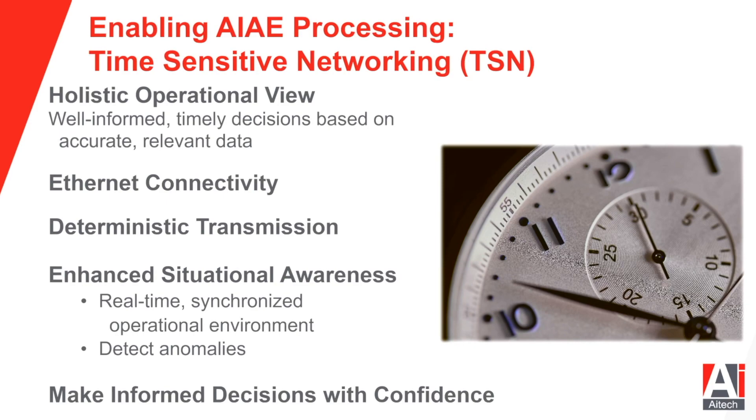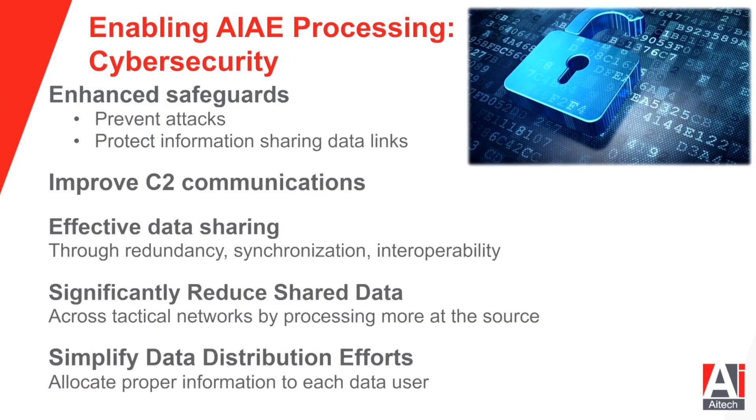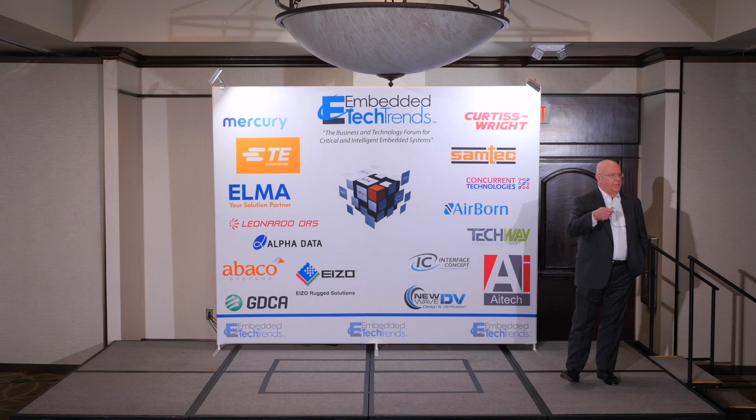Cybersecurity: enhanced safeguards to prevent attacks and protect information on data sharing links. It's not only within the system or within the vehicle — it's within the unit at brigade or platoon level, at higher levels, and out to coalition partners with their organizations and armed forces. Cybersecurity within the system, outside the system, and out into coalition partners is a major concern.